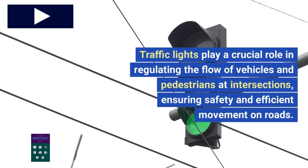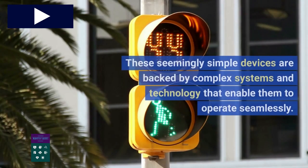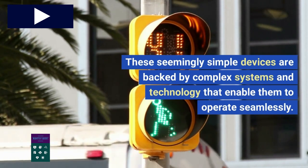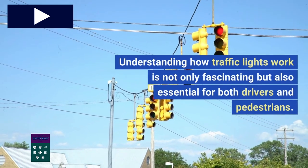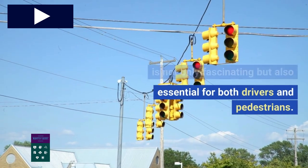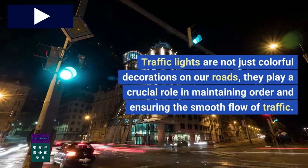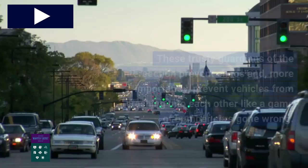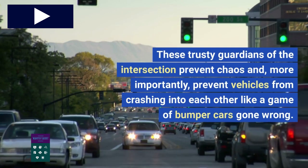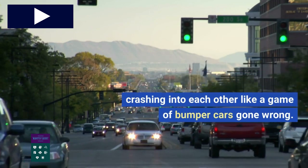Traffic lights play a crucial role in regulating the flow of vehicles and pedestrians at intersections, ensuring safety and efficient movement on roads. These seemingly simple devices are backed by complex systems and technology that enable them to operate seamlessly. Understanding how traffic lights work is not only fascinating but also essential for both drivers and pedestrians. They play a crucial role in maintaining order and ensuring the smooth flow of traffic — these trusty guardians of the intersection prevent chaos and prevent vehicles from crashing into each other.